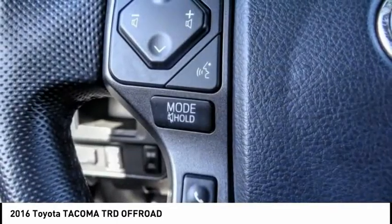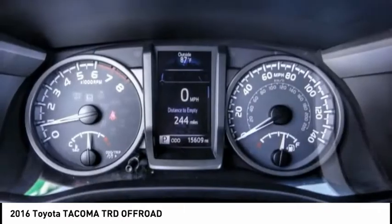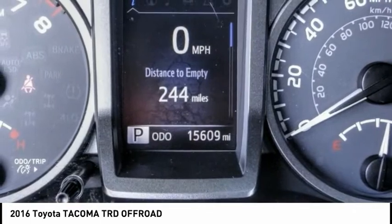It has been named the best-selling compact pickup by MotorIntelligence.com five years in a row, and is priced below $40,000. This vehicle has less than 20,000 miles.